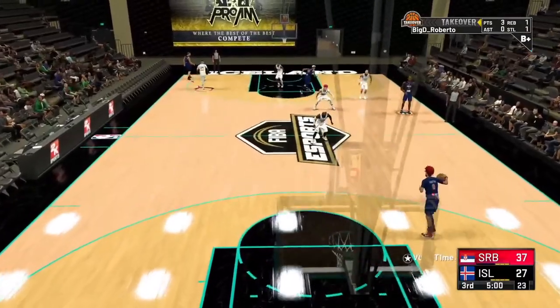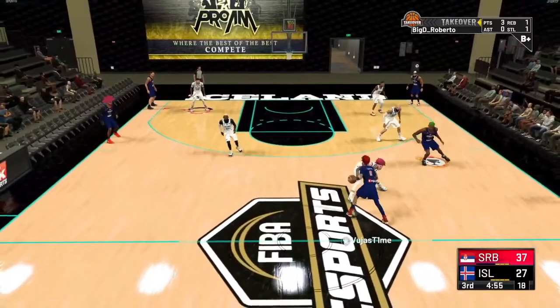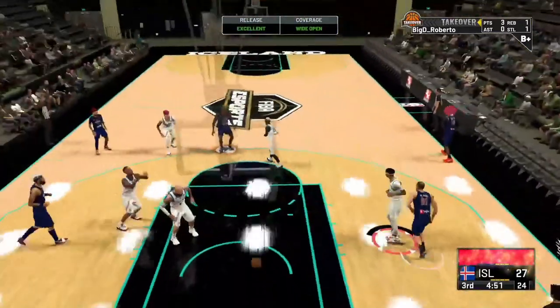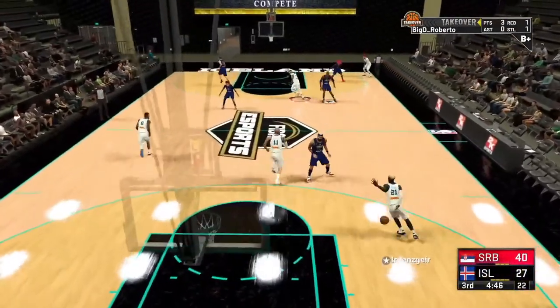Let's see if Iceland can close the deficit with a strong start to the second half. Into the third quarter — tricks the defender, jigs to the right side, shoots that one in. Serbia gets knocked down to three — we're coming back the other way.